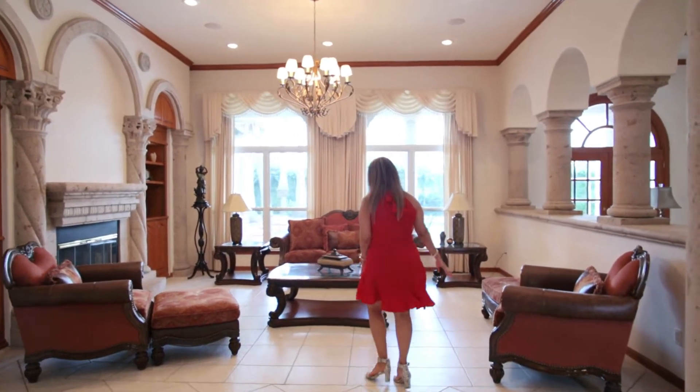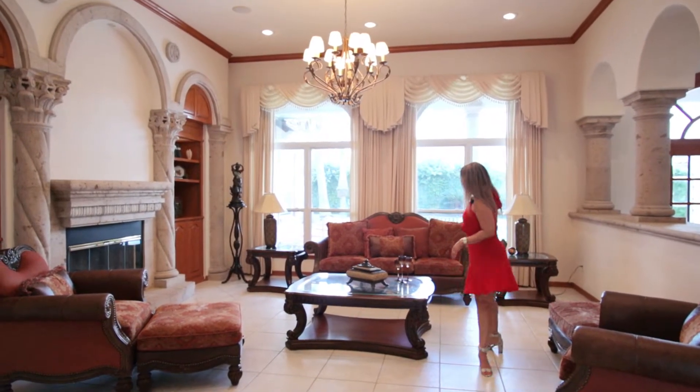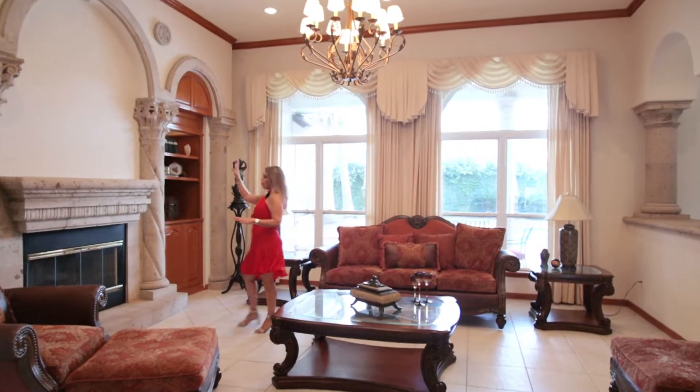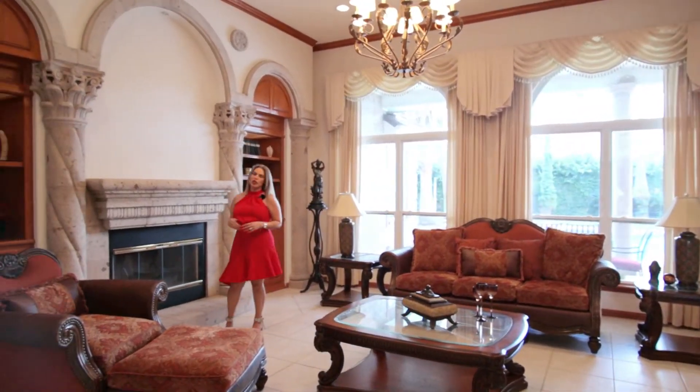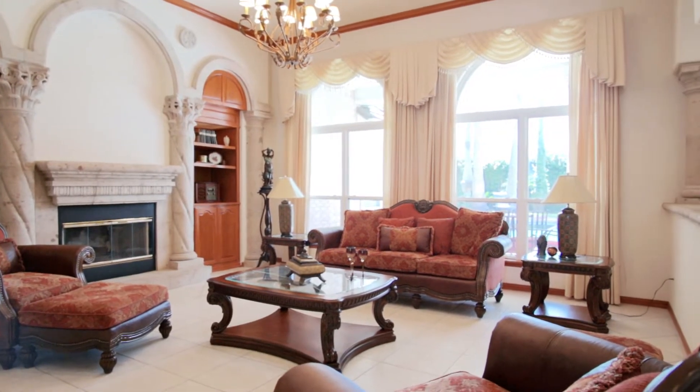It connects to the formal living area with plenty of space. We do have a chimney right here, which is beautiful decor. The TV will go right there, if you wish. And you can see and enjoy the beautiful pool to the side.